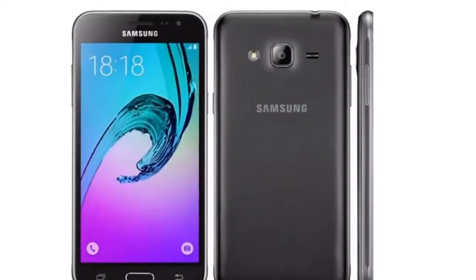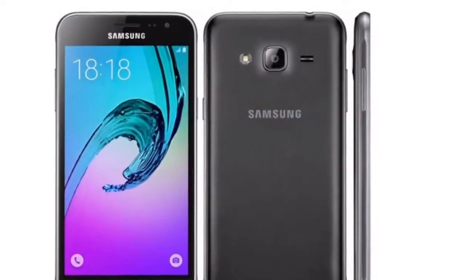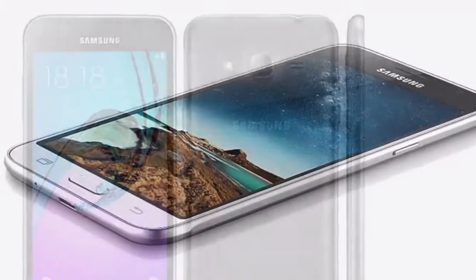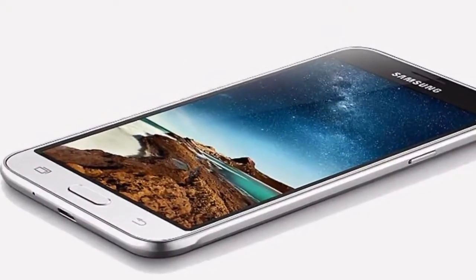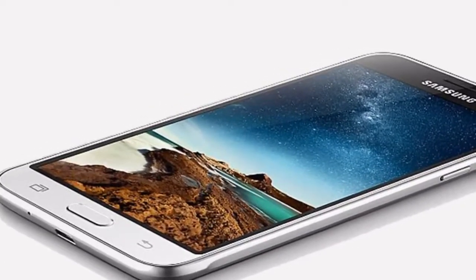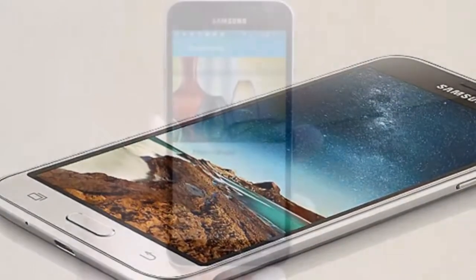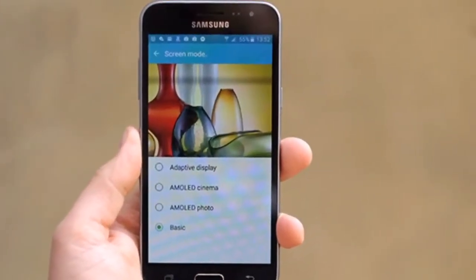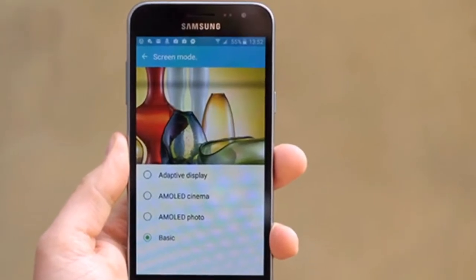Also known in the U.S. as the J3 Star at T-Mobile, Express Prime 3 at AT&T Prepaid, J3 Achieve at Sprint, and Amp Prime 3 at Cricket Wireless, and available for about $130 to $210 depending on the carrier, the Galaxy J3 doesn't add much from last year's predecessor.